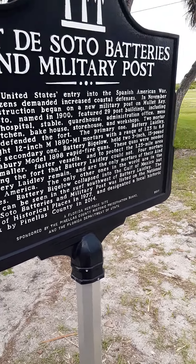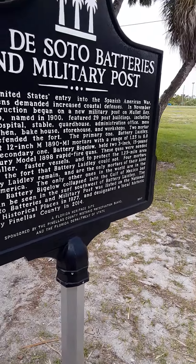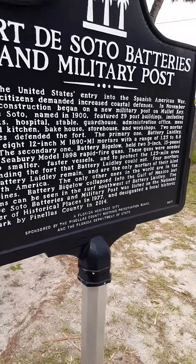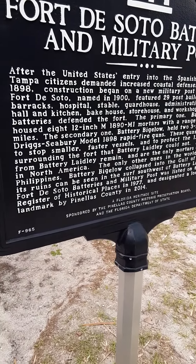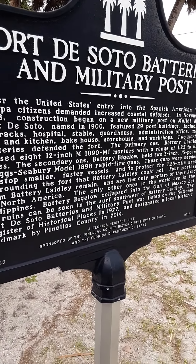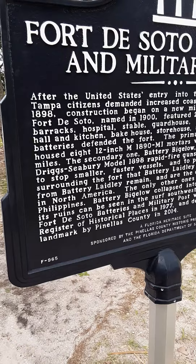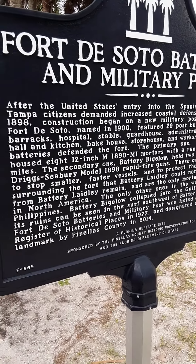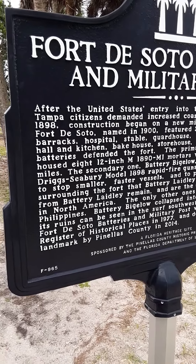Fort DeSoto batteries and military post: after the United States entered into the Spanish-American War, Tampa citizens demanded increased coastal defense. In November 1898, construction began on the new military post on Mullet Key — Fort DeSoto.